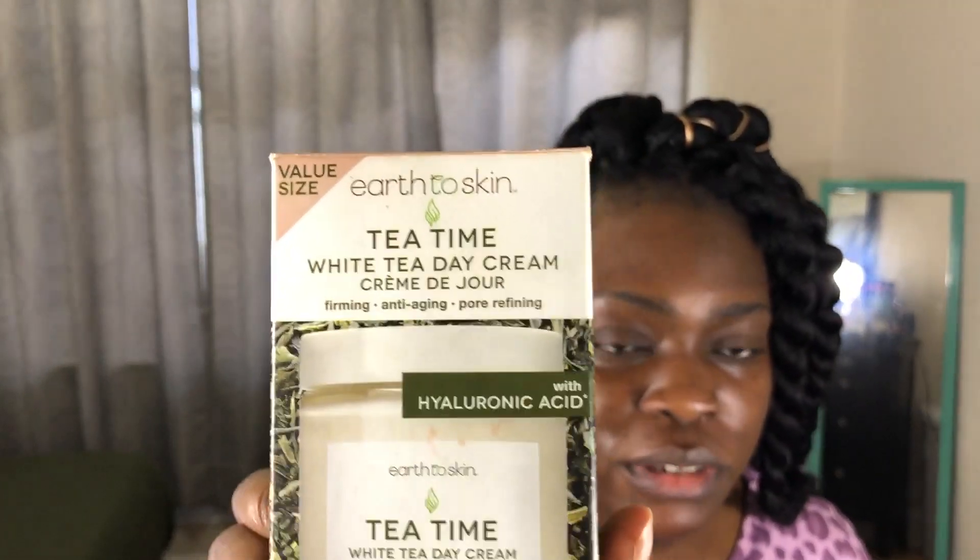After the serum dries on my face — the directions say to allow several minutes for it to absorb — I follow up with this cream. This is the Tea Time White Tea Day Cream from Earth to Skin, also from Walmart for $8.94. It has hyaluronic acid. The reason I got this is what it says on the label: pore refining. Remember I told you guys I'm having an issue with my pores — I'm trying to shrink those babies.